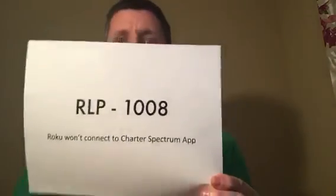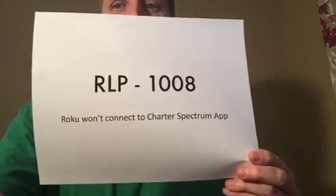So my advice to you is to unplug everything, wait a few minutes, plug it back in, and that should get rid of your RLP1008 code. Good luck, happy hunting.